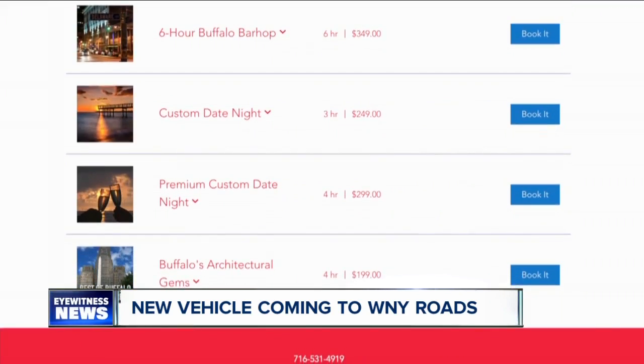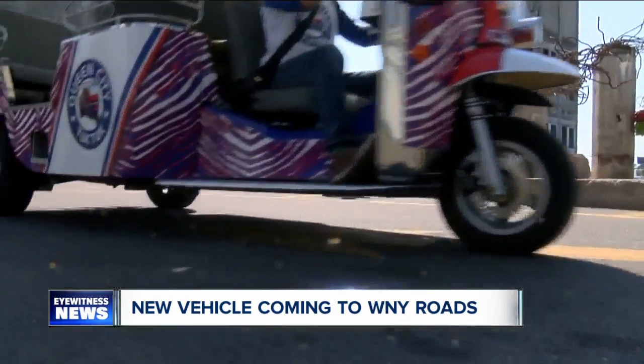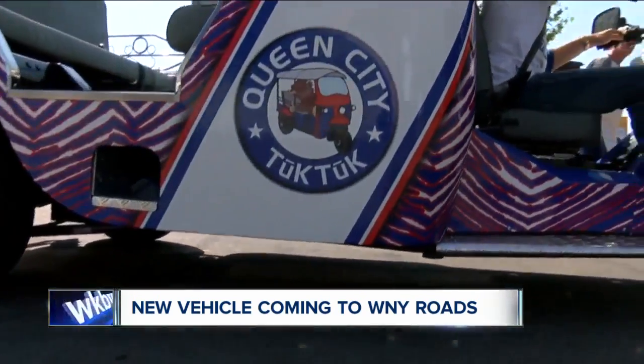You'll find the link with this story on our WKBW app. In Buffalo, Brittany Muller, 7 Eyewitness News.